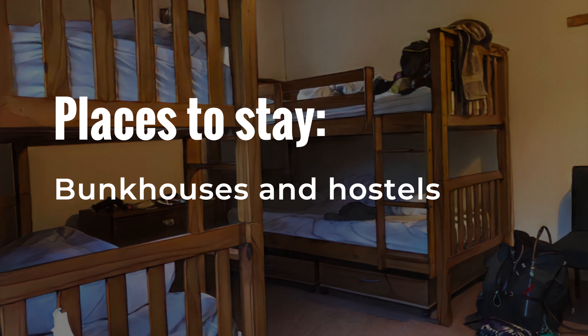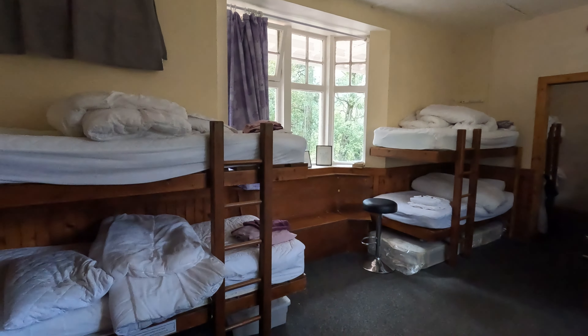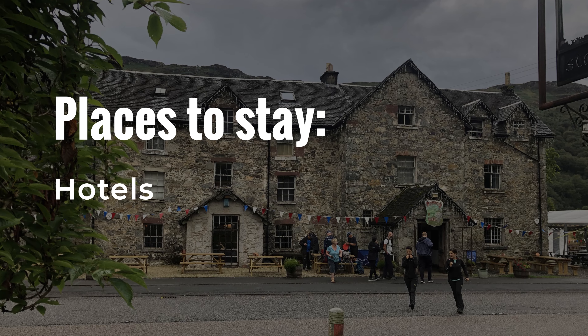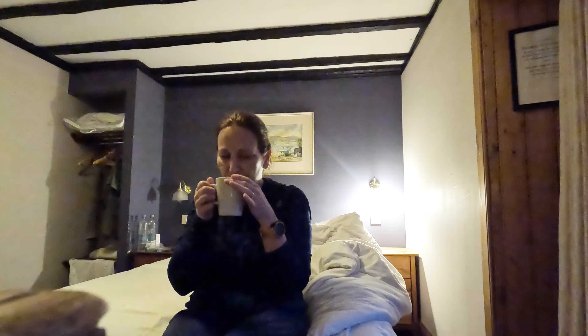Bunkhouses and hostels will generally have a shared bathroom and sets of bunk beds in a room. These are a step up from camping, but there's no privacy and they can be noisy, though they are cheaper than hotels. Hotels, as you know, are a room of your own. Sometimes there will be a shared bathroom down the hall, sometimes it will be in the room. These cost more, but if you like a little more luxury, this might be the best way for you. Many of the hotels also have restaurants.